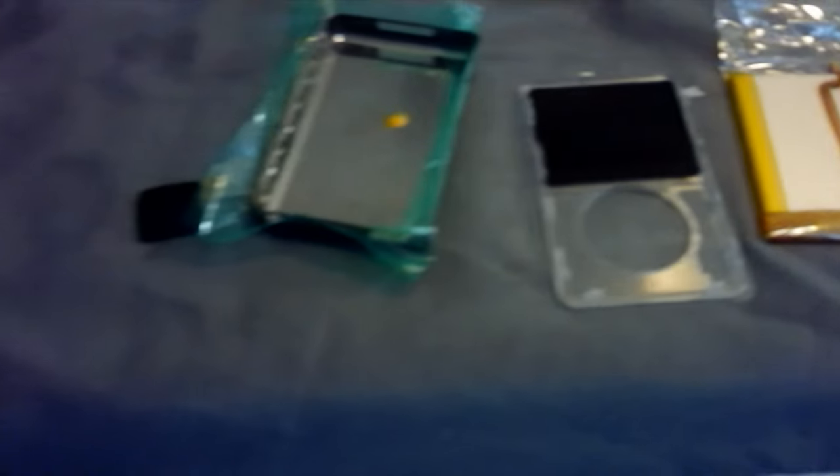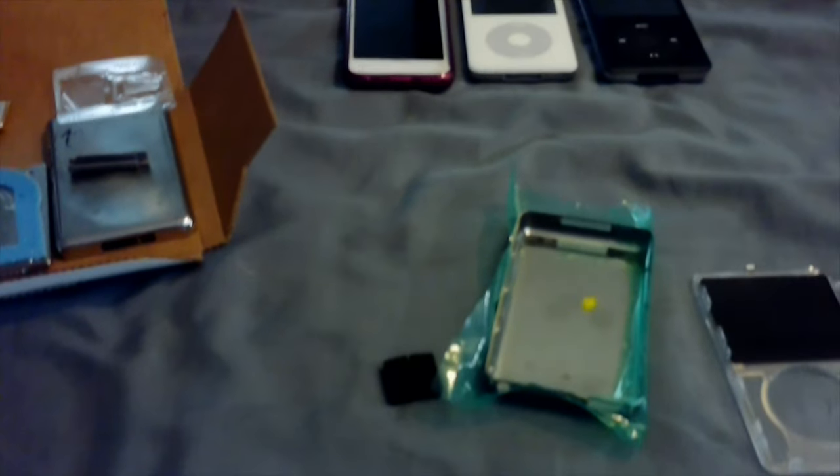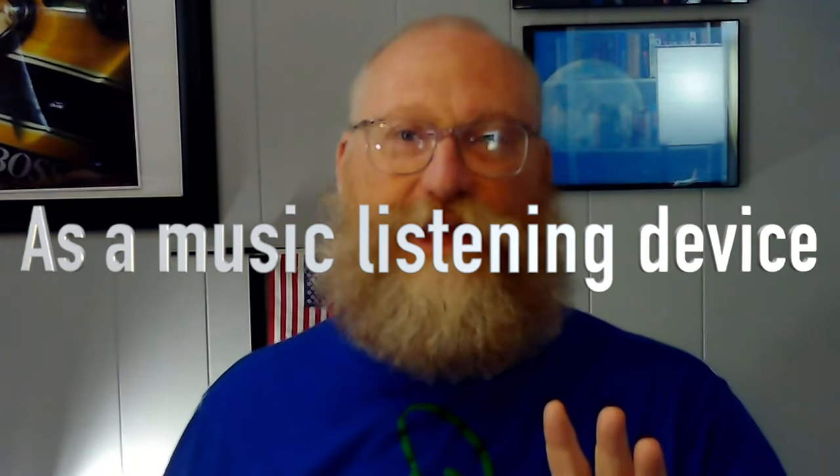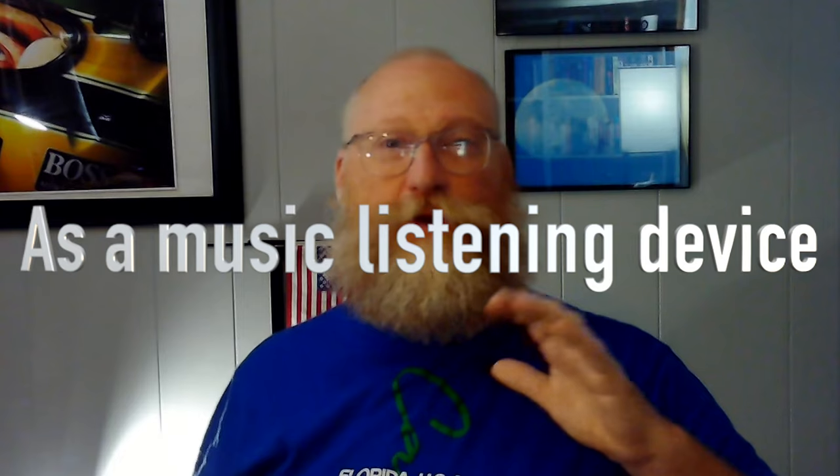There's so much support out there to have digital music available to you, and I almost feel like it's virtually a sin throwing these things away when there's so much support out there. This is a fantastic device — in my opinion, it is the best experience in music listening for fairly cheap that you can find. In fact, I'll put this out there: this is better than the iPhone, because you don't get any interruptions while you're listening to music.